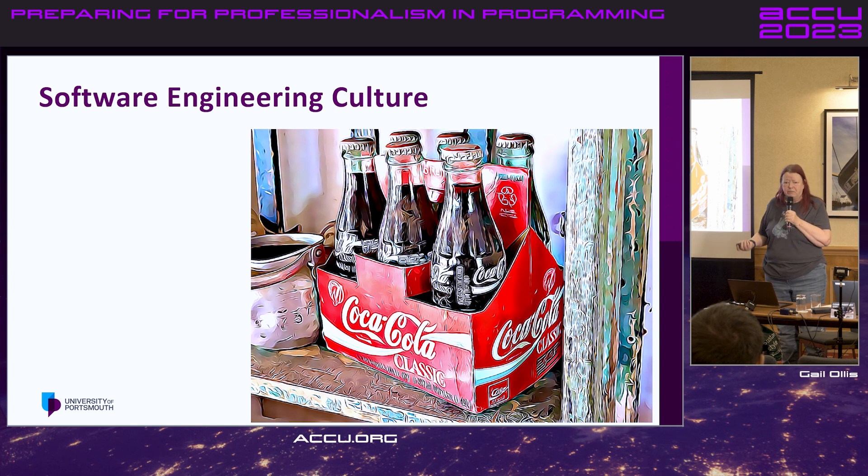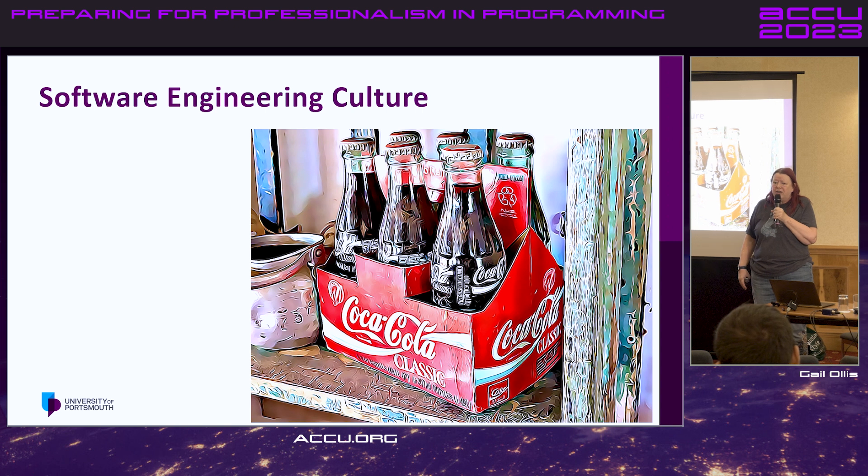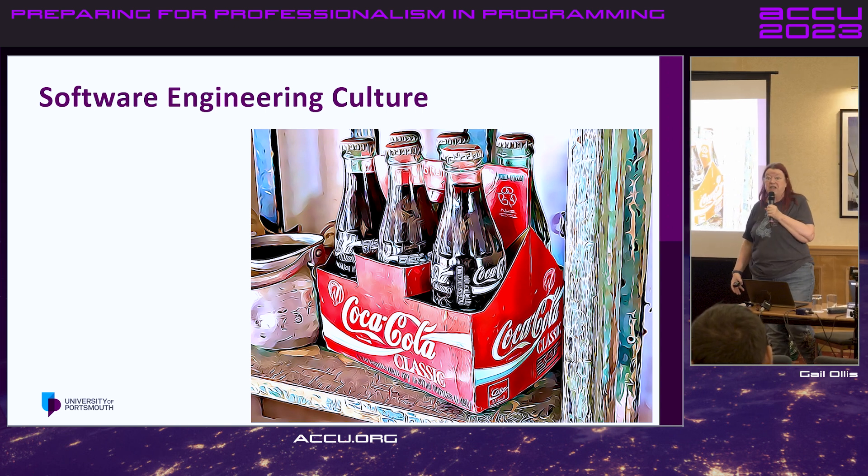So the module I've been teaching them this semester is called Scalable Software Engineering. It had a lot of stuff about going away and building things, but I figured learning how to go away and build a thing — they've done lots of that. They know how to do that. If they've been on a placement, they've had some experience of learning how to do new things. So me standing there saying 'this is how you create a droplet on DigitalOcean' is pointless — they go away and learn that.